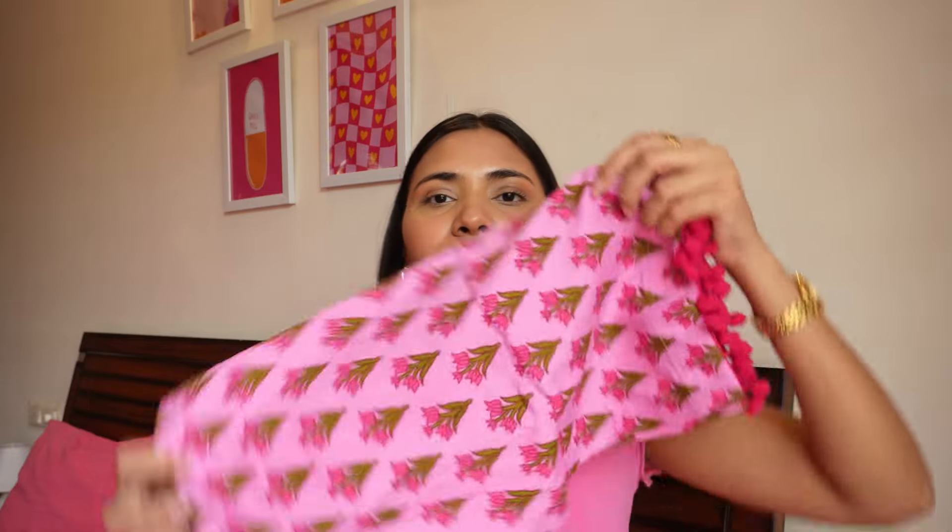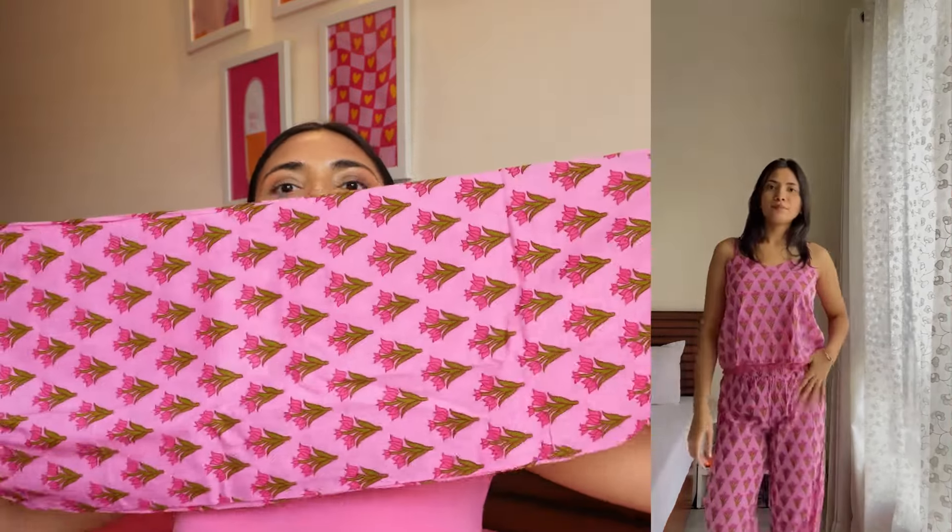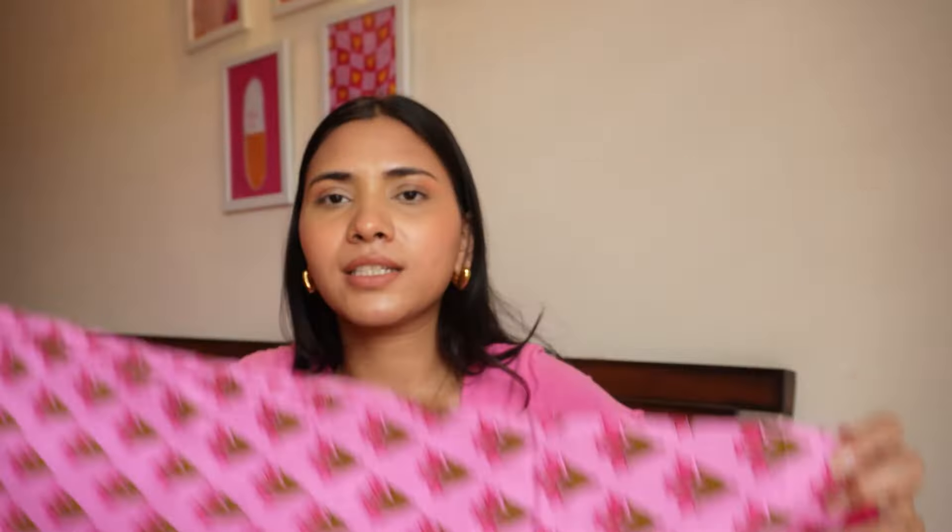For the pants, it's not tapered at the bottom — it's a straight fit pant which I really like. I don't like tapered fits unless it's a suit set. If the pant is fully visible I just want them to be straight or like a palazzo of sorts. This is what it looks like — I love the color, I love the print, the quality is really good, and again you have this pom-pom lace at the bottom. I'm definitely going to wear this in Jaipur.